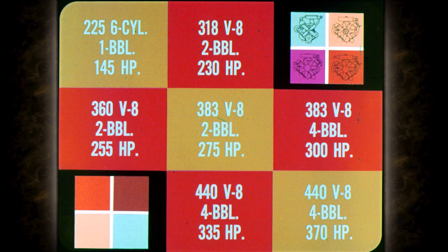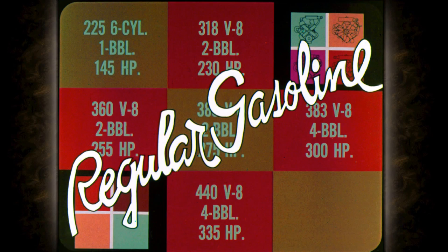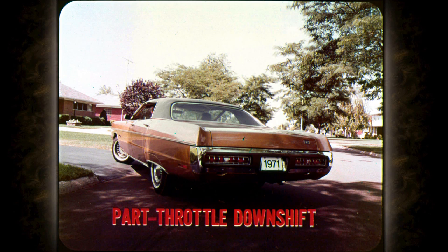The 383 cubic inch 2-barrel and 4-barrel are optional V8s for all models except the GT. The 440 cubic inch 4-barrel V8 is optional for all Furies except the GT. A high-performance 440 cubic inch 4-barrel V8 is standard for the GT only. All '71 Fury engines are designed for operation on regular gasoline — leaded or unleaded — except the high-performance 440.